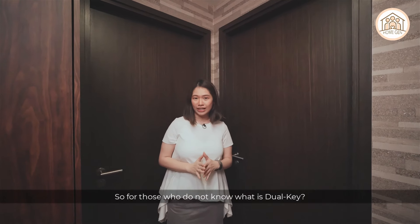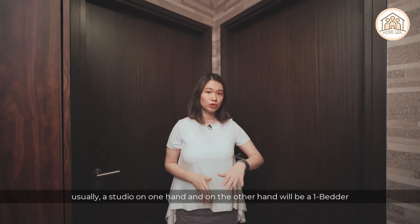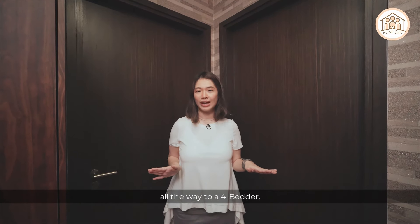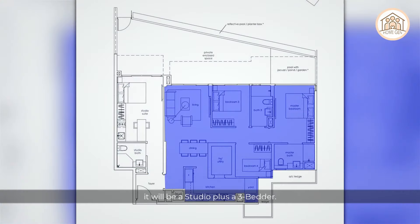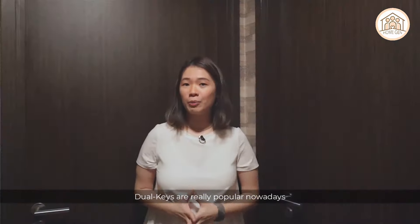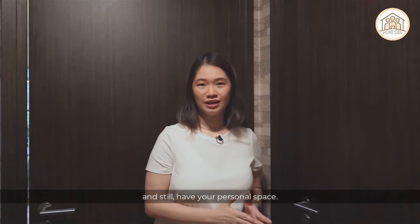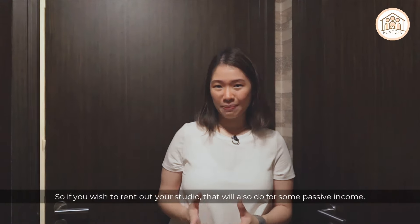For those who are unfamiliar, dual key is a combination of two unit types — usually a studio on one side and a one-bedder all the way up to a four-bedder on the other. This particular unit is a four bedroom dual key, comprising a studio plus a three-bedder. Dual key is very popular because you get to live together with your parents while still having personal space, or you can rent out the studio for passive income.